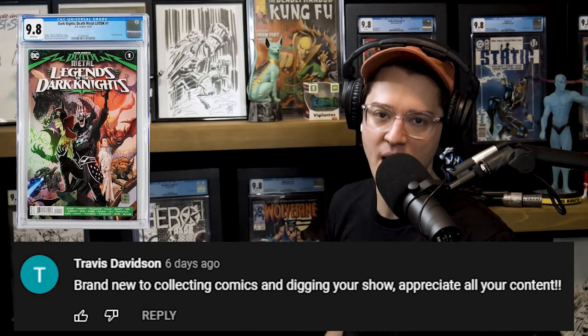Congratulations to last week's winners, ComicFam. We're doing a 50K milestone giveaway. Comment, like, and subscribe to enter to win this ASM 361, the first appearance of Carnage. Once we get this channel to 50,000 subscribers, we'll pick a random video where we promoted this giveaway and use a random YouTube comment generator to draw a worldwide winner.